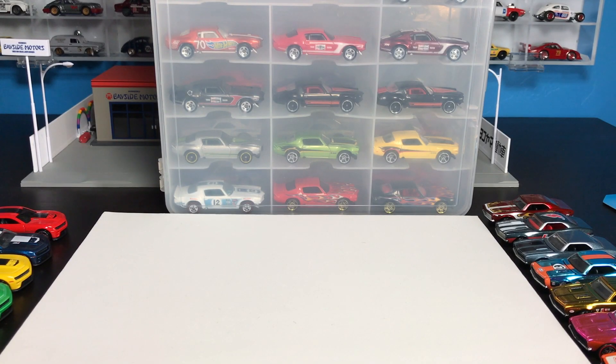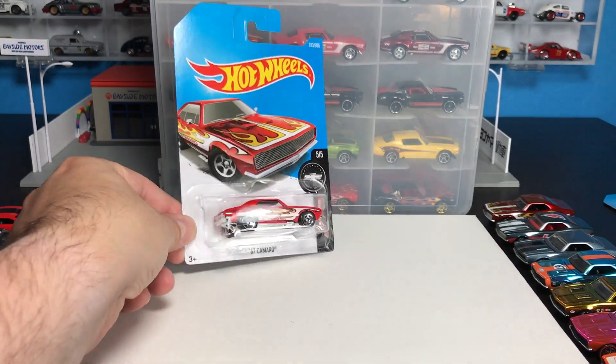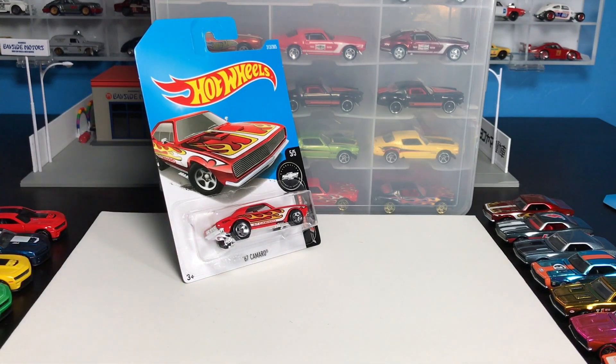Hello, everybody. It is time for a Lambly Showcase. This might be a little longer than the typical showcase I do because we are going deep into the Hot Wheels Camaro, and that is a pretty loaded statement. When you say Camaro or Hot Wheels Camaro, we're talking a whole lot of models.